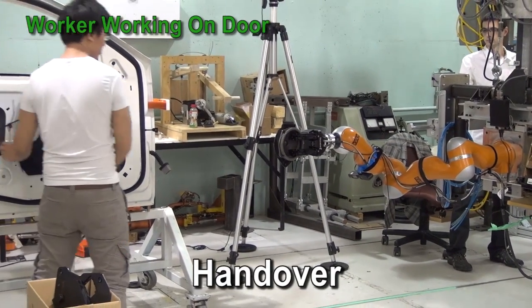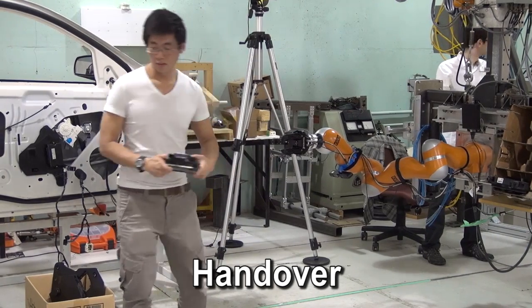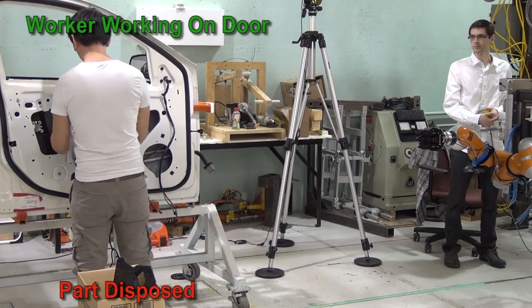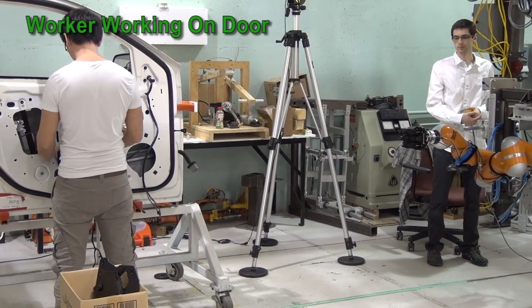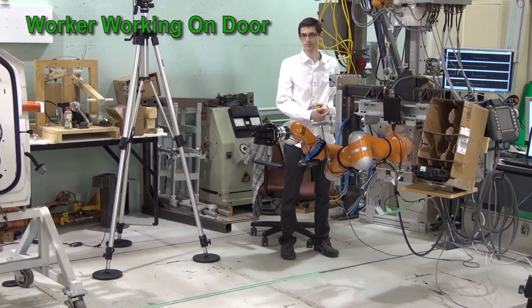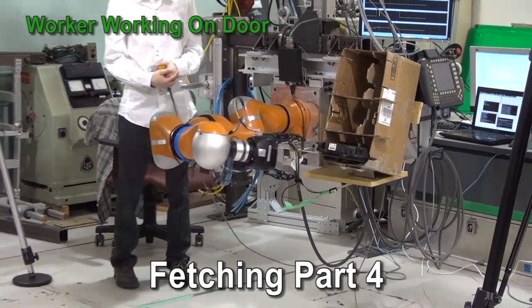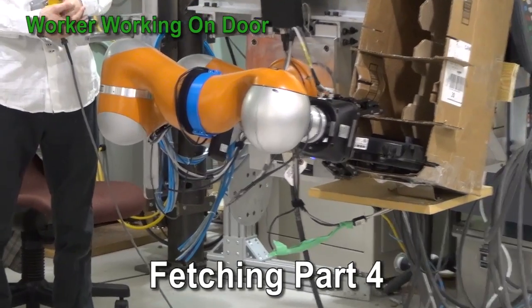As the worker retrieves the part, he notices that the part is not suitable for installation. He disposes of it in a part disposal bin. Through the vision system, the robot recognizes that the part just handed over to the worker was disposed, and thus the robot fetches a replacement part for the one that was just discarded as the worker continues working on the door.